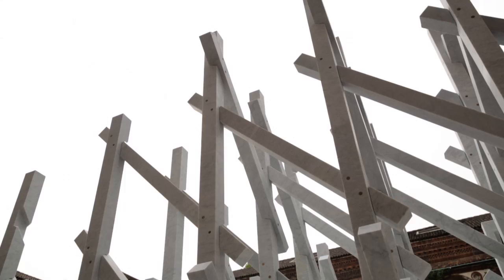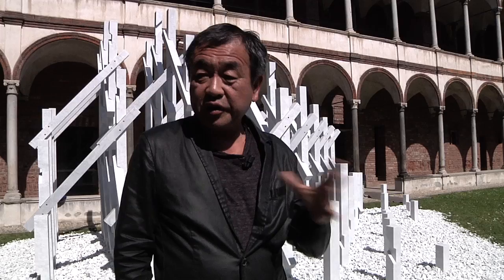Seven years ago the Tidori Pavilion was one of my first small pavilion projects. And step by step, finally we can achieve that kind of pavilion.